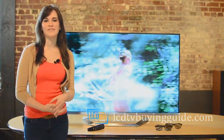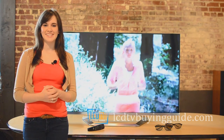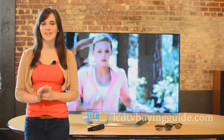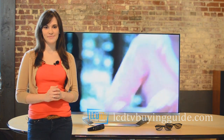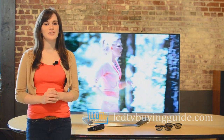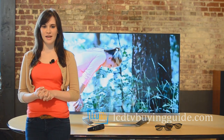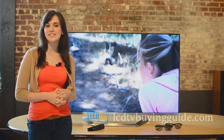A second strength of the LM7600 is the picture quality, which includes the clear coat screen, easy calibration to D6500 Kelvin, excellent light flow through, and very good side viewing angles over prior LED TVs. Some other picture quality features we liked were the much improved TrueMotion 240Hz response time feature that shows fast action scenes very well.